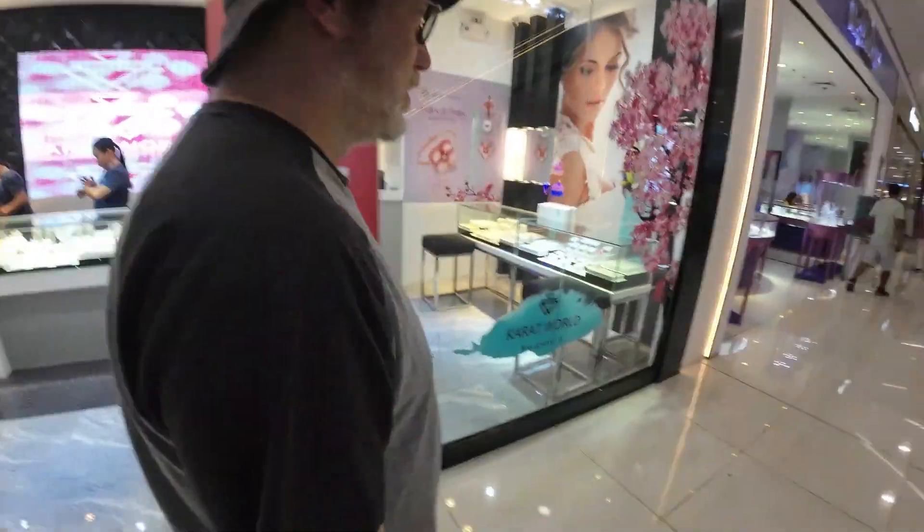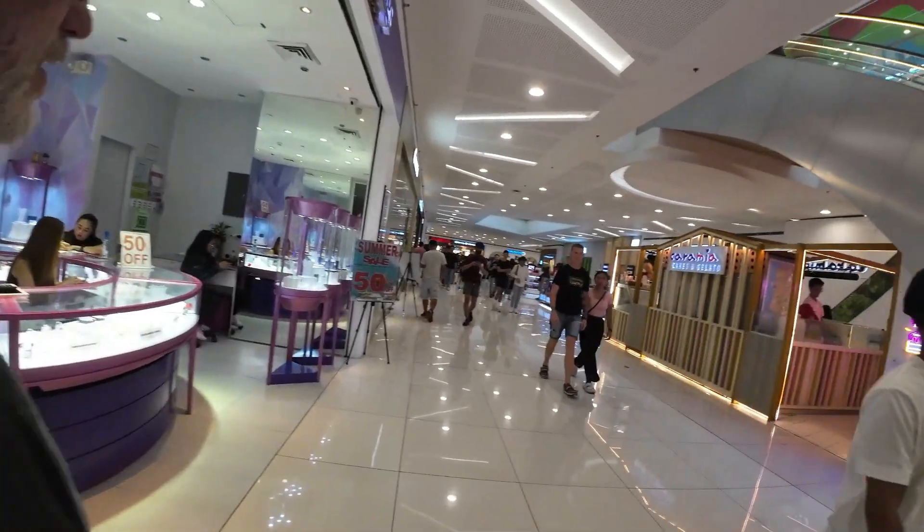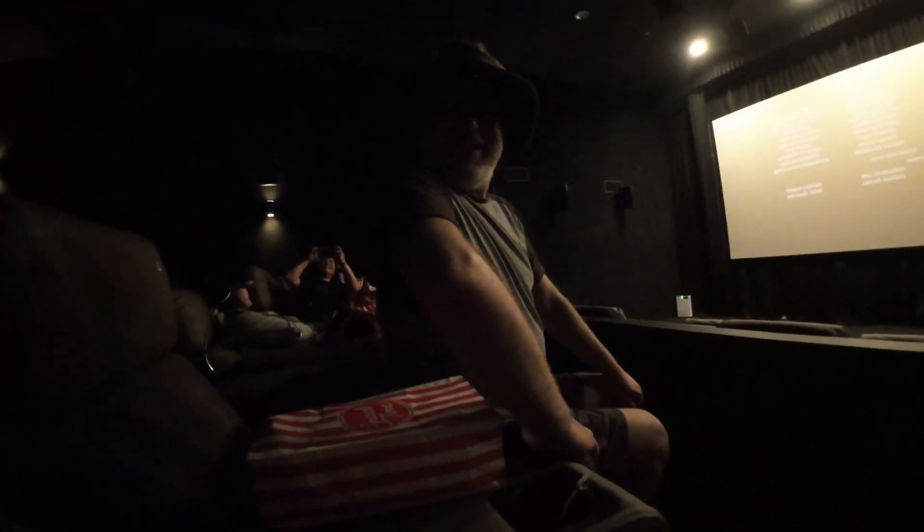We are on our way to watch a movie at the Mall of Asia just to see what the movie experience here is like. The mall is really busy right now. We're done with our movie — I liked it. The only criticism was that the theater was freezing; I needed a blanket. Similar to some of the other theaters we have at home. It wasn't bad, just freezing.